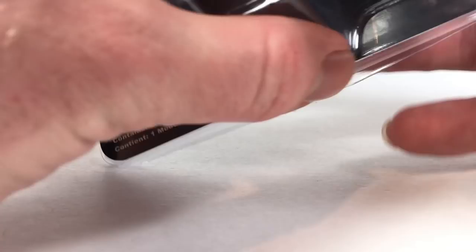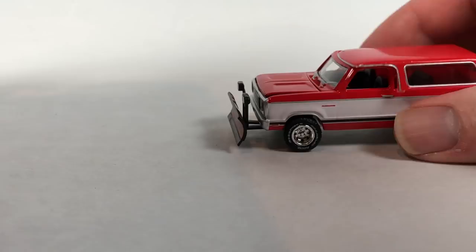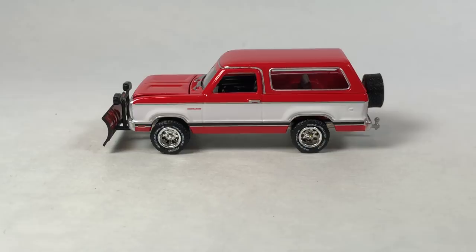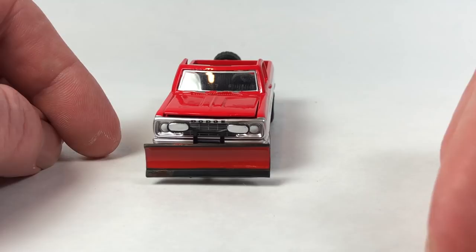Moving on, this will be the only truck here — this is the '77 Dodge Ram Charger from Blue Collar Series 6, probably the newest car in this bunch. This is a pretty neat casting. It comes with a snow plow on the front, which hits home for me because I live in Wisconsin and it's going to snow probably today, which I'm really not looking forward to. But it's cool it's got the snow plow on it.